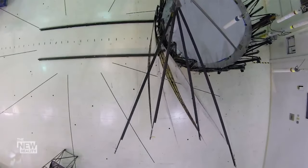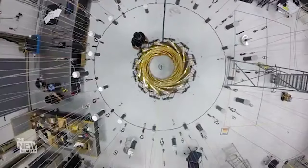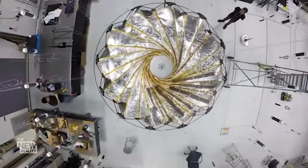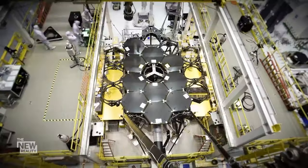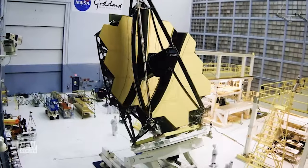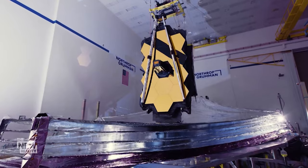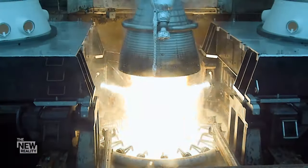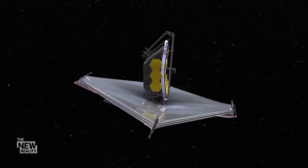That's where origami comes in. In its folded-up stage, starshade would be maybe the size of an SUV. Starshade is not an official NASA mission — it is a technology being developed to have in our back pocket for future missions. NASA has already had success using origami: the powerful James Webb Space Telescope's main mirror and sunshield had to be folded up to be launched into space, and the pictures it's sending back can only be inspiration for starshade.